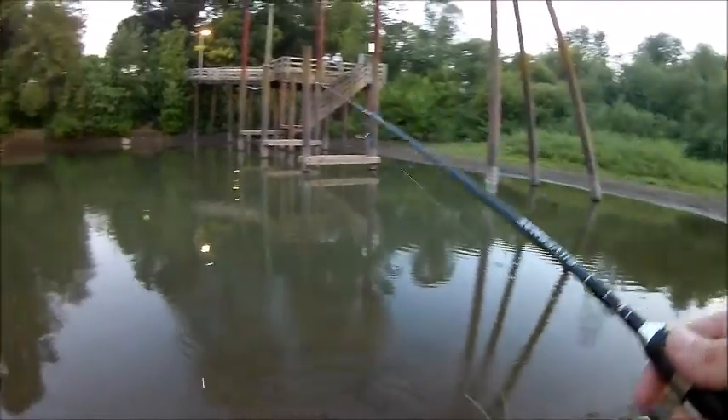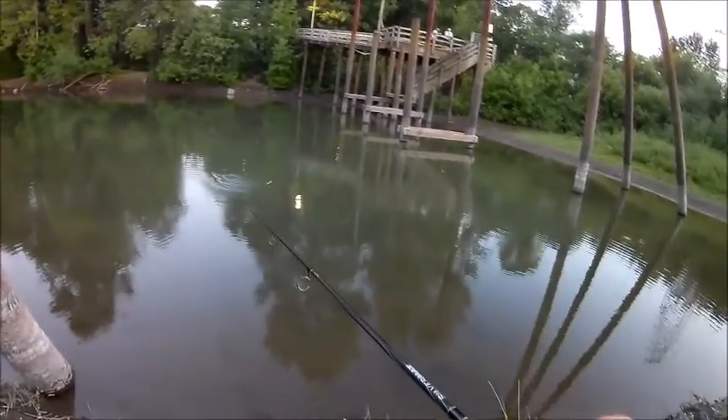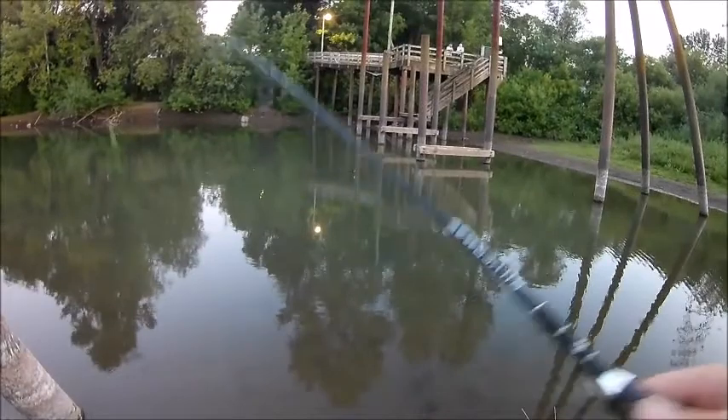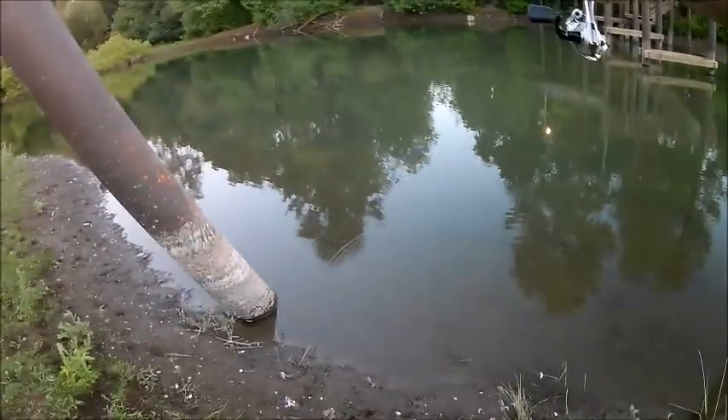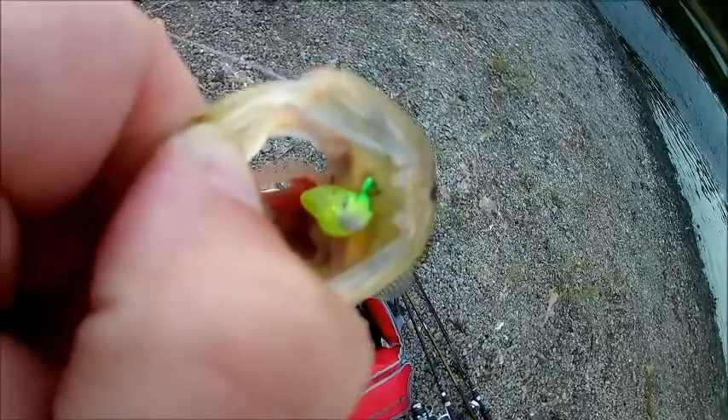There we go — little baby one came off. Yeah, they're loving this little one-inch beetle. I'm getting swiped at every cast. Once again I caught a fish as soon as my battery died — good sized crappie, and it's off that little one-inch bug, the beetle, the tasty beetle that came in the July panfish box.